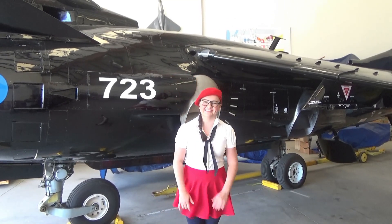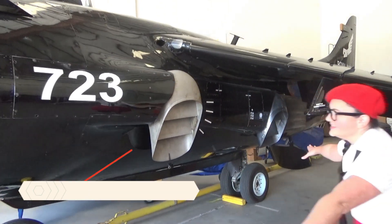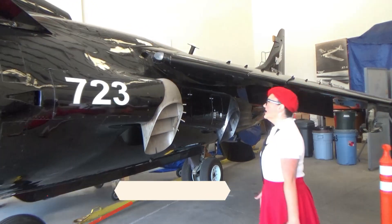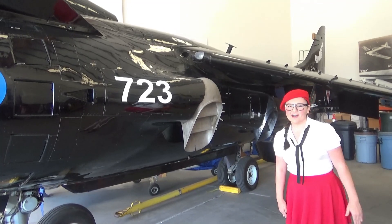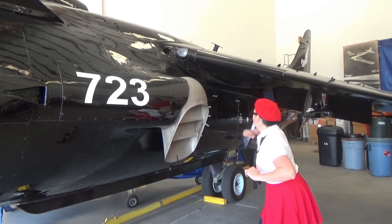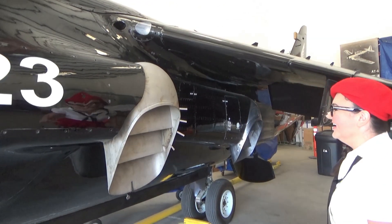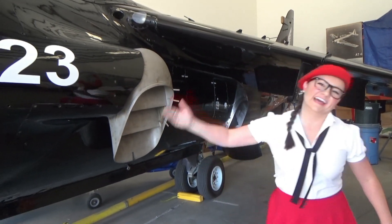Yikes! Look, behind me is this huge Harrier jet. Yeah, Harrier jets are awesome because they actually can lift straight off the ground just like a helicopter. And it uses cool and hot air in order to do that. All right, well let's go explore some more. Come on!